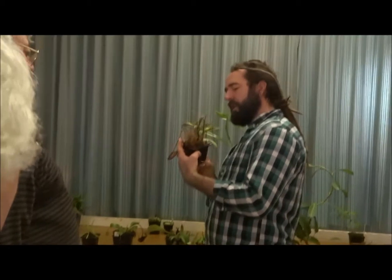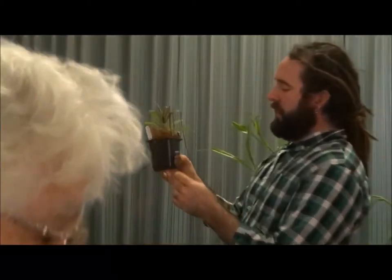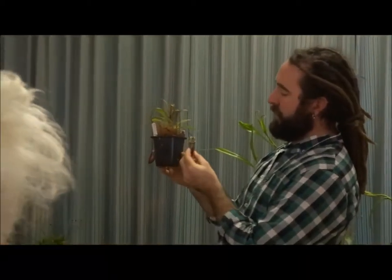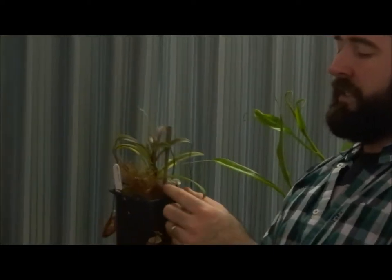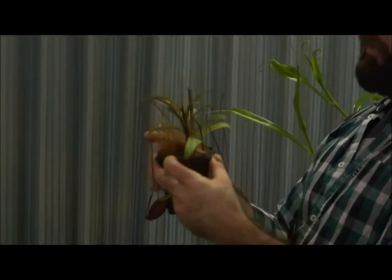This is the Glabrata. These are fully mature — these pitchers don't get any bigger than this, so it only catches very, very small flies. Nice, easy to grow species, and it's just very, very pretty.